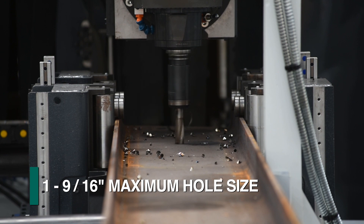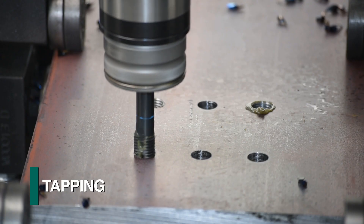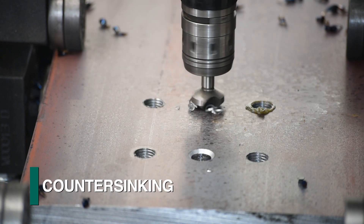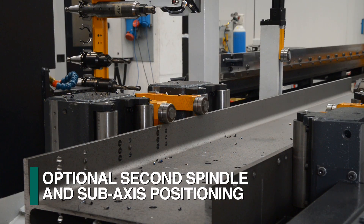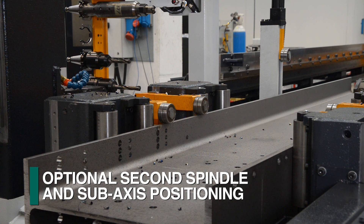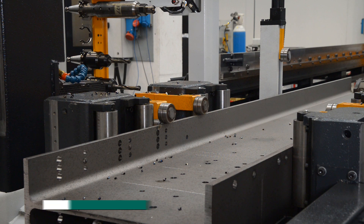The programmable spindle feed not only drills holes up to 40 millimeters but is also capable of tapping, countersinking, and more. A second articulating spindle can be provided as an option to enhance productivity as well as the addition of sub-axis spindle positioning.